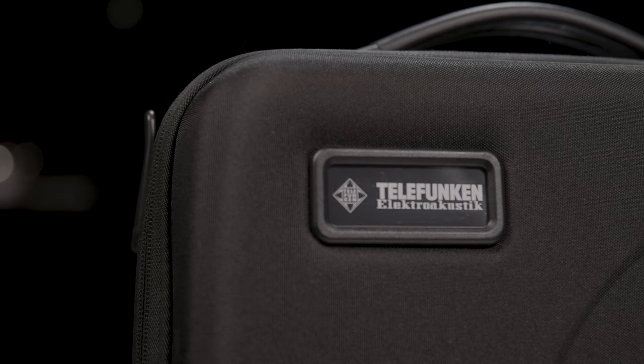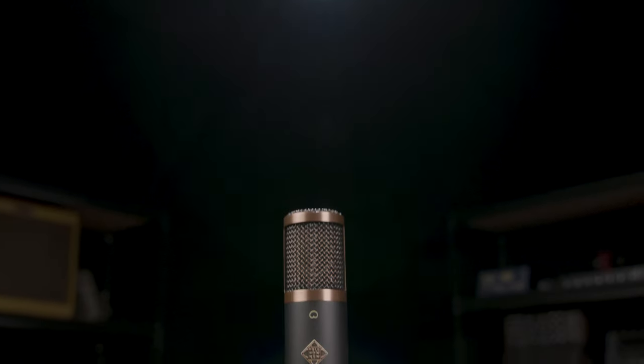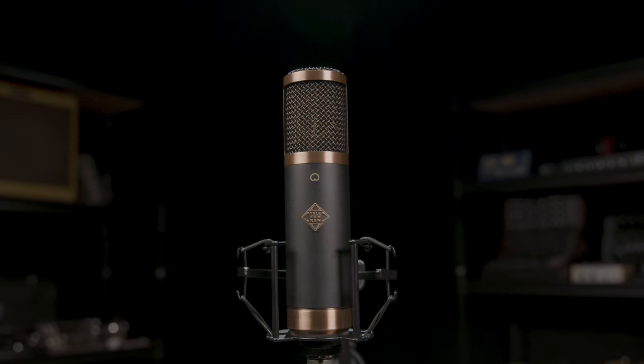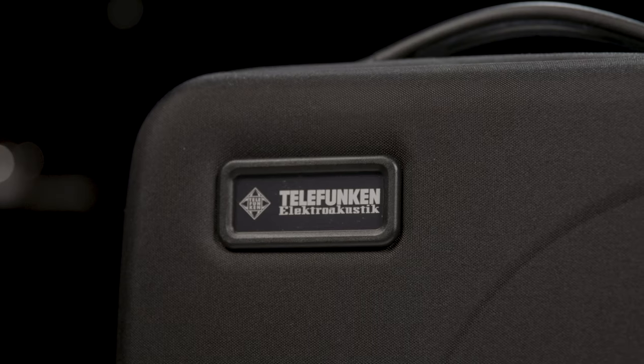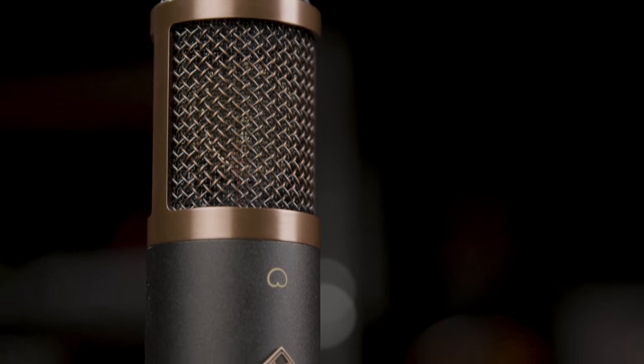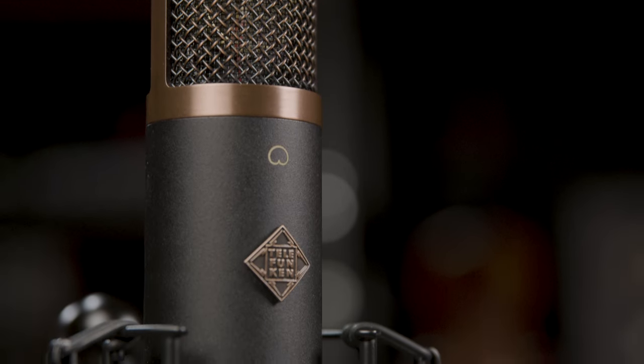One of the key features of the TF29 is its large diaphragm design, which captures a wide frequency range and delivers incredibly detailed recording with exceptional transient response. This makes it ideal for capturing everything from the subtle nuances of a singer's voice to the complex harmonies of a full band.